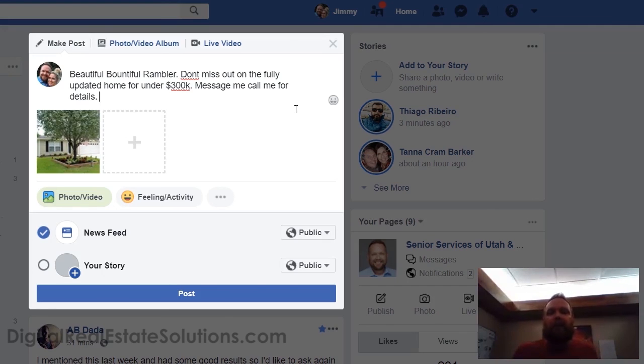This works as good as the MLS, and sometimes even better, because you're going to get in front of people who didn't know you were doing this. Anyway, that's a quick overview of how to post listings — we'll get into more detail later. This is Jimmy — have a great day.